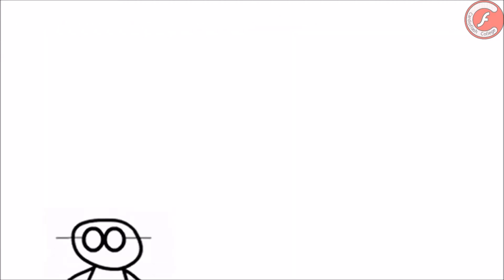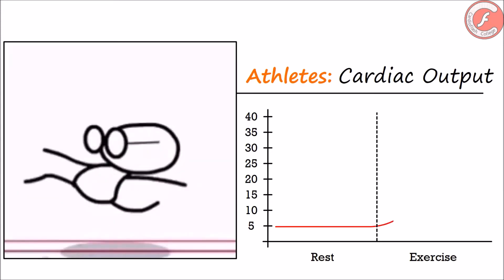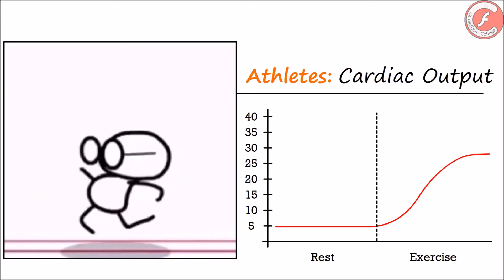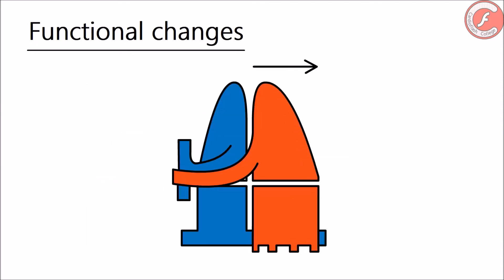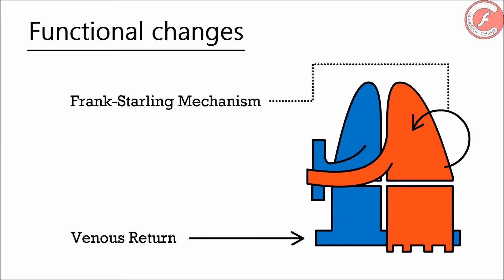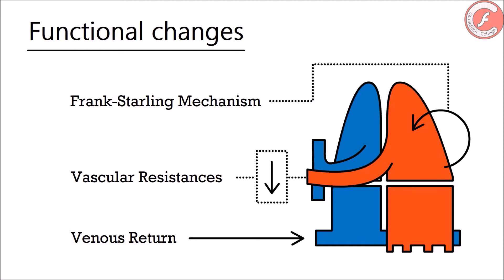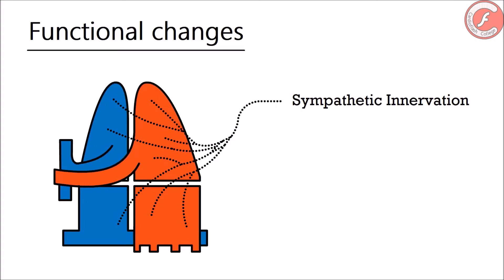Let's begin with the functional changes. The cardiac output of high-performance athletes can go from 6 to 30 liters per minute during sport activities, due to an increase of the volume beaten and the heart frequency. The increase of systolic volume is produced by three mechanisms: the increase of venous return, the Frank-Starling law, and the decrease of peripheral resistances. The increase of heart frequency is produced by an increase of sympathetic tone and the action of the Bainbridge reflex.